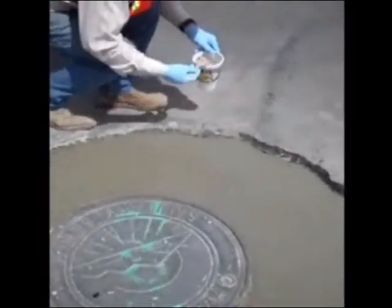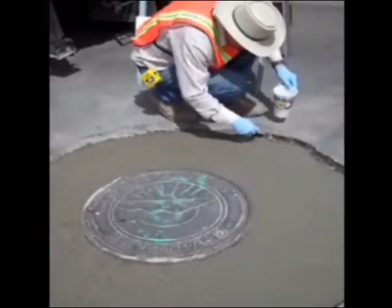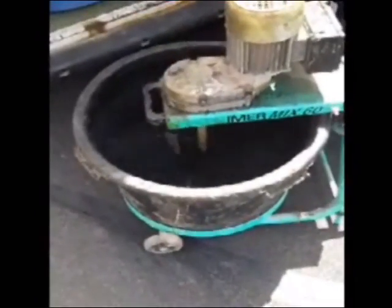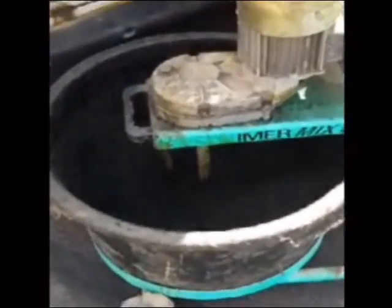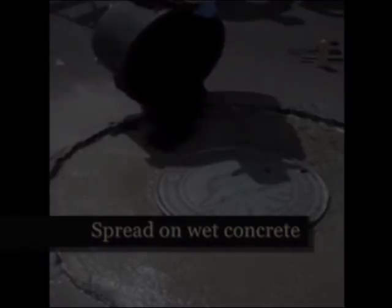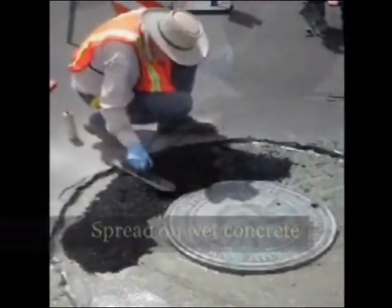This is where the Polylast roadway repair system revolutionizes the repair process. The surrounding asphalt or concrete edge is coated with a proprietary sealer. A mixture of recycled rubber bound with a proprietary chemical process is simply poured and troweled over the collar to the appropriate level.